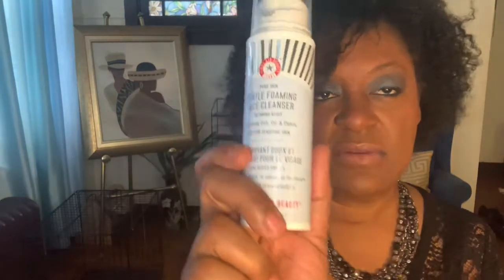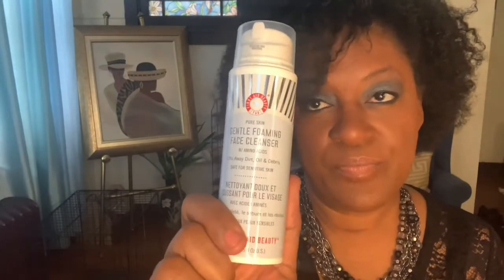I also picked the First Aid Beauty Gentle Foaming Face Cleanser — that was one of the items I selected. I like First Aid Beauty and I'm always happy to get a cleanser. I don't see it listed on the insert to tell you guys the cost, but it is in the box.